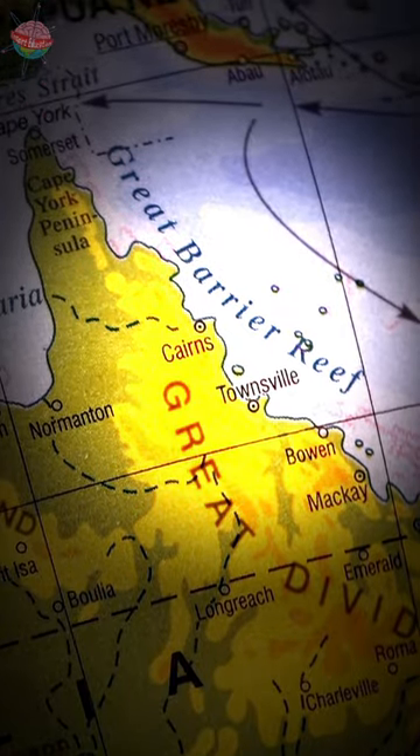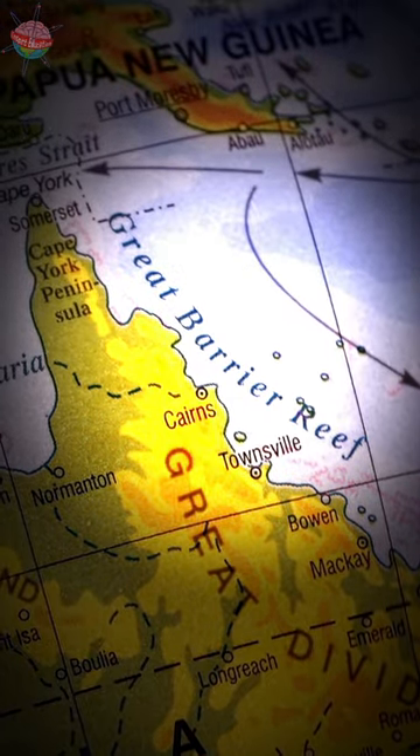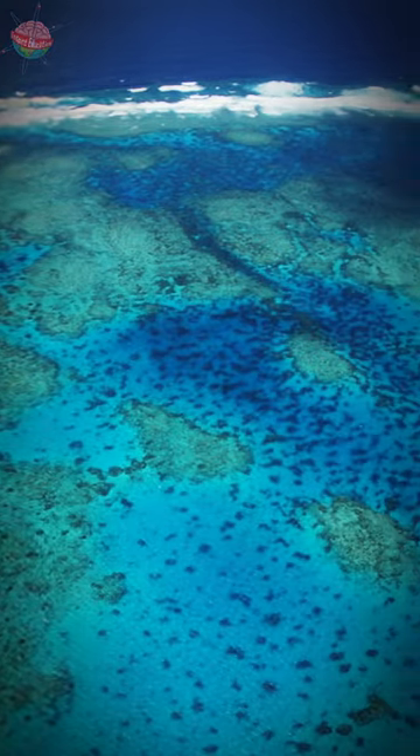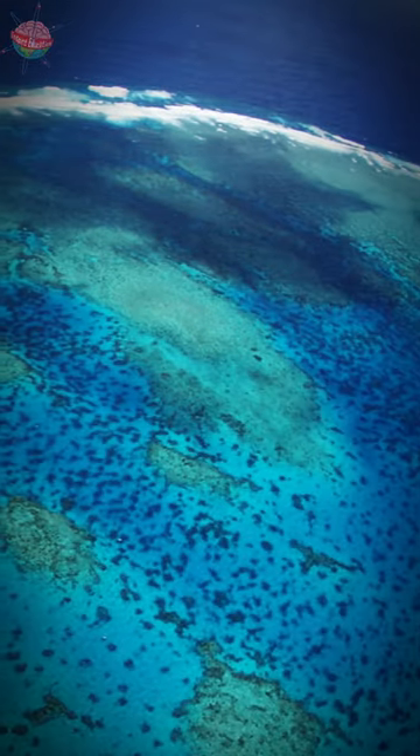The biggest coral reef in the world is the Great Barrier Reef in Australia. It's the size of about 70 million football fields — that's bigger than the whole of the UK.